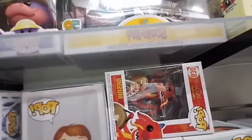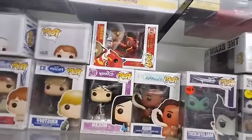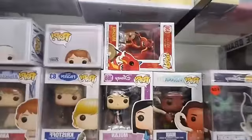There's Mushu with the Gong and Mulan herself. And then Maui — Maui should be down there with the Moana Pops.